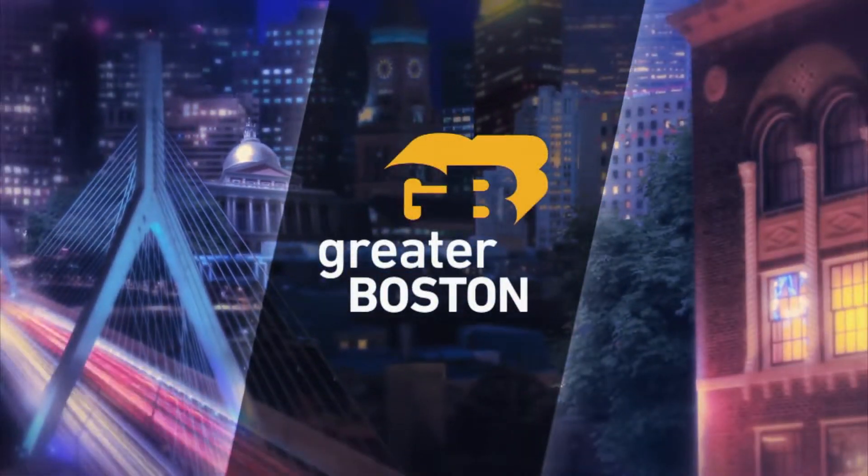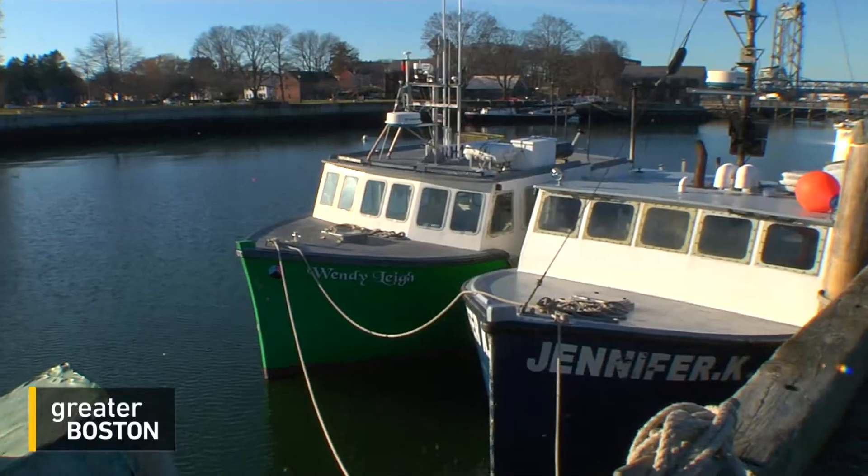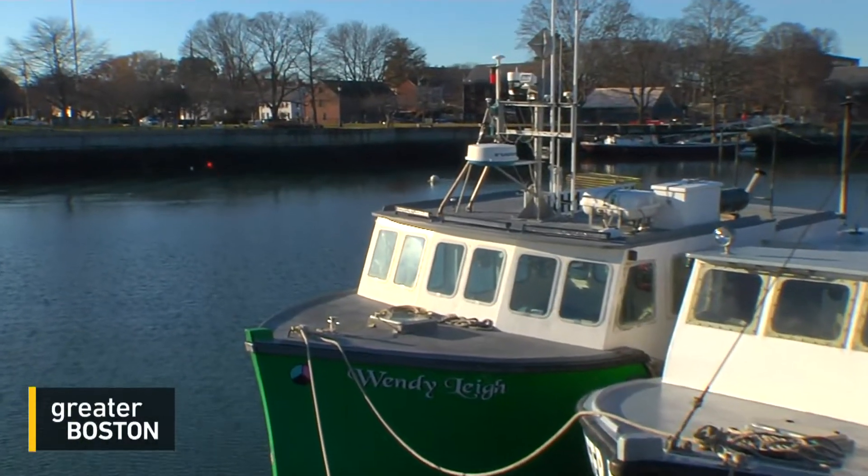Tourism is a major economic driver in New England, and from the Freedom Trail to coastal fishing communities, the big appeal is a well-preserved history. But as Stephanie Lydon tells us, that history and the tourism it fuels are increasingly in danger of being literally washed away. The same waterfront that brings modern-day visitors to Portsmouth, New Hampshire, also attracted its earliest settlers.